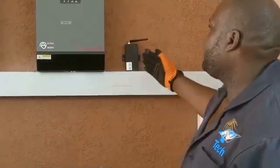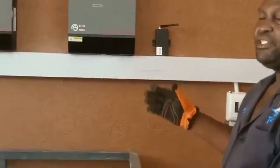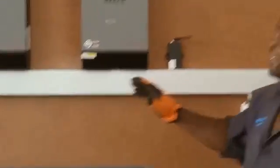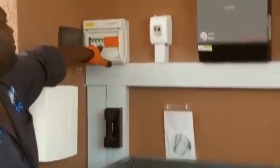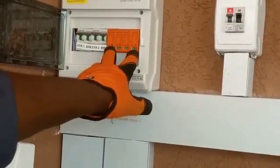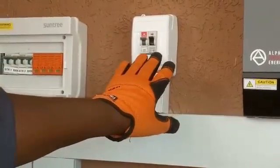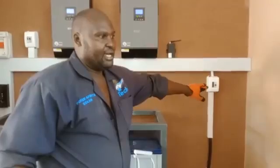We have a remote monitoring system here, so the owner is able to see what the system is producing and what the consumption is from wherever he is in the world. We have the controls here, the battery fuse, the breakers for the panels, and surge protective devices that protect the system against lightning. Then we have the main output switch going to the loads — the common load panel.